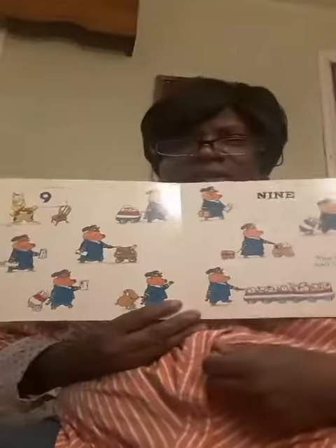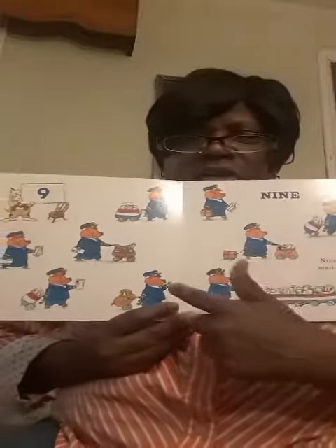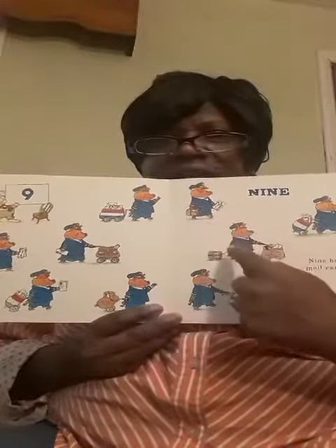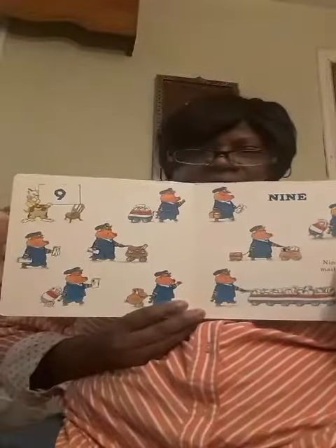Nine happy mail carriers. Look at that — delivering the mail. We have one, two, three, four, five, six, seven, eight, nine. Good.